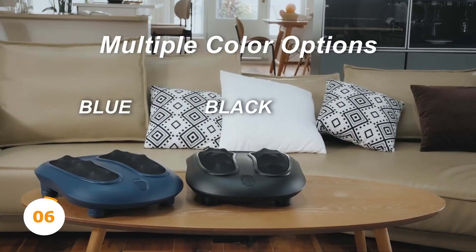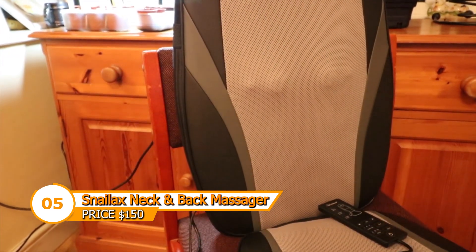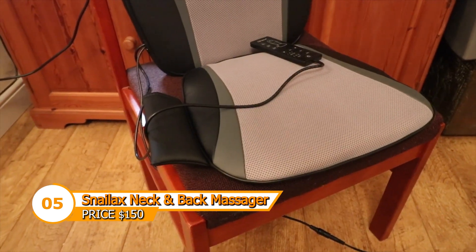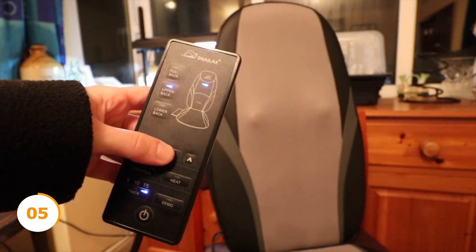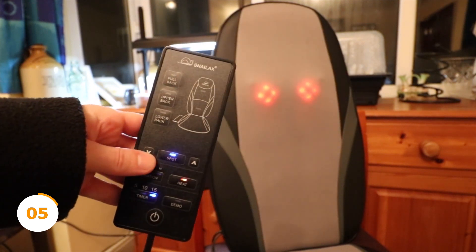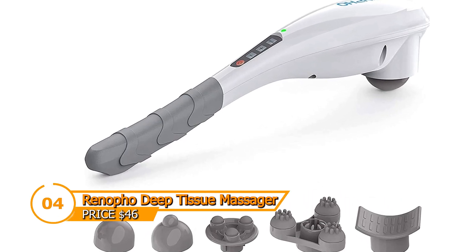With the Snailax massager, you can instantly transform any workstation or couch into a personal spa. Most of us have experienced muscular and joint pain at some point, whether from excessive stress, sleeping incorrectly, or strenuous activity. This is a practical solution to relieve muscle aches and pains at a fraction of the cost of a masseuse. The Snailax Shiatsu neck and back massager features five different speed settings and various massage head attachments.